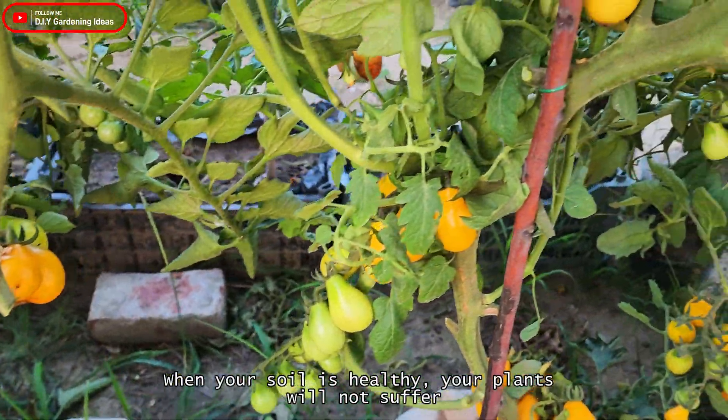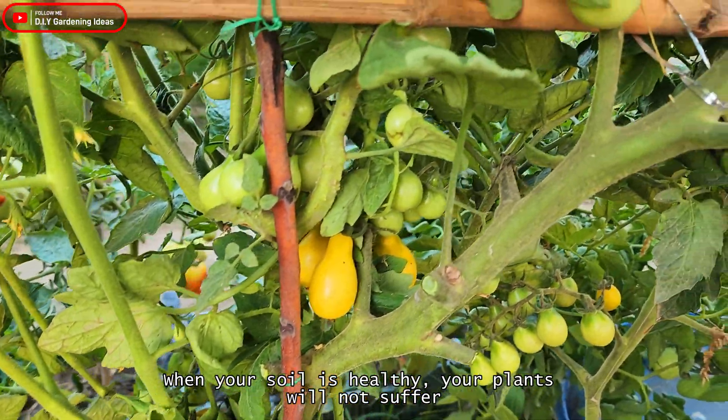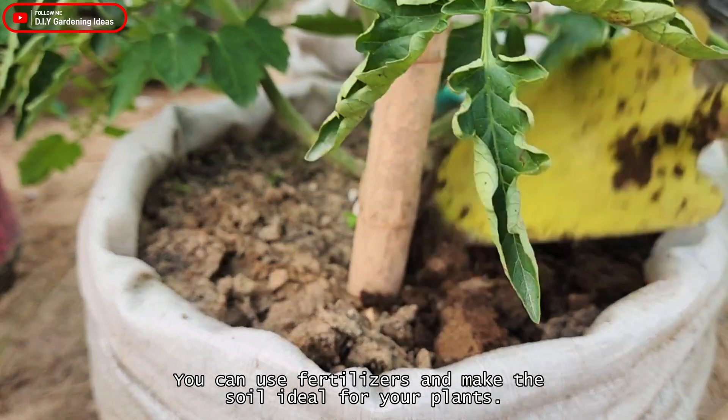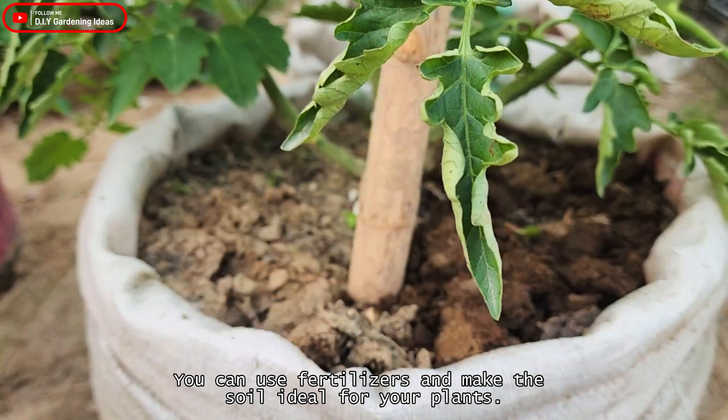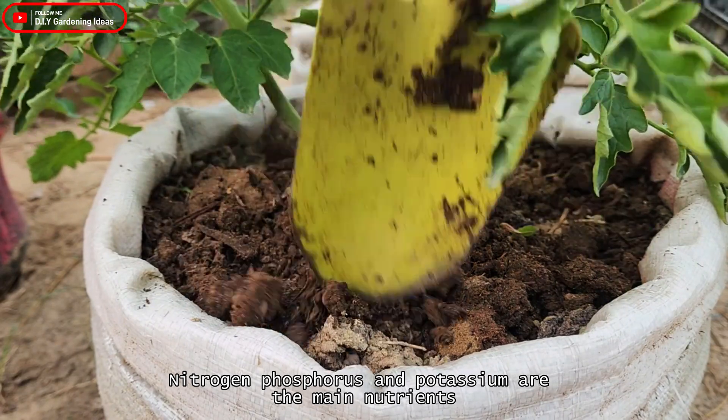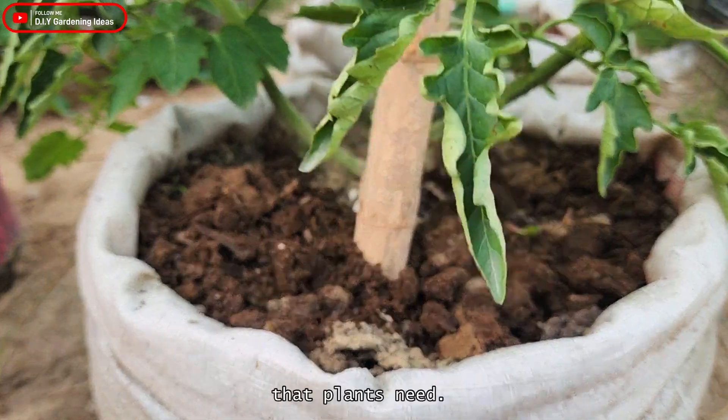When your soil is healthy, your plants will not suffer. Fulfill the deficiency of the soil — you can use fertilizers and make the soil ideal for your plants. Nitrogen, phosphorus, and potassium are the main nutrients that plants need.